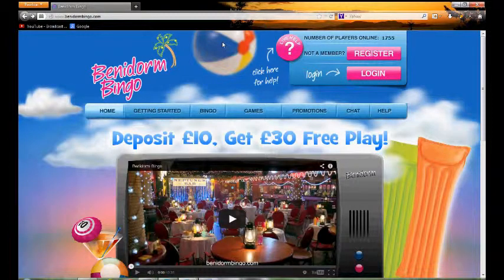Hello and welcome to TopOnlineBingo.TV. This is a video review for Benidorm Bingo, a bingo site based on the Spanish resort of the same name.